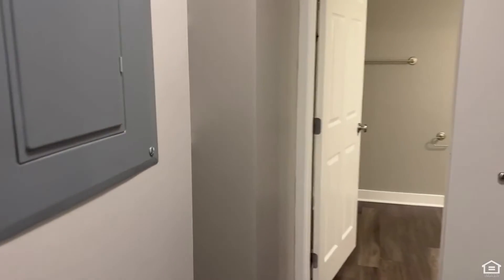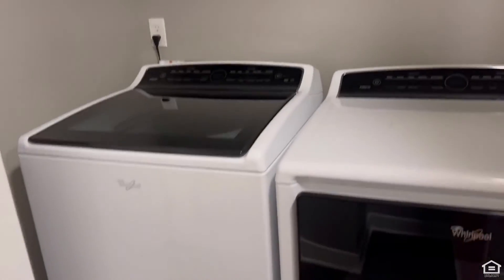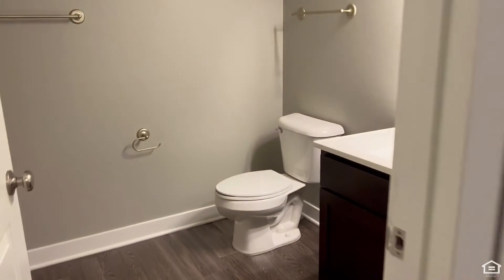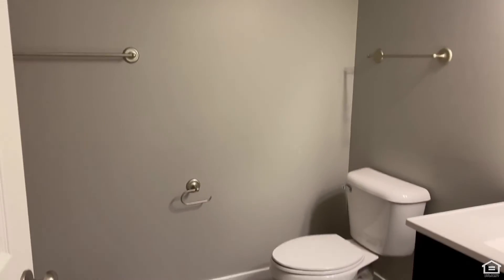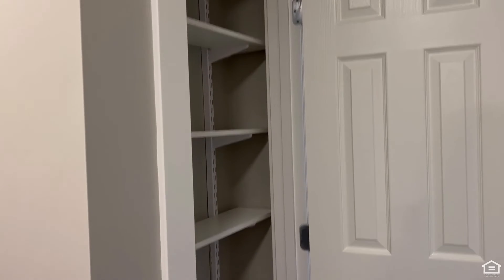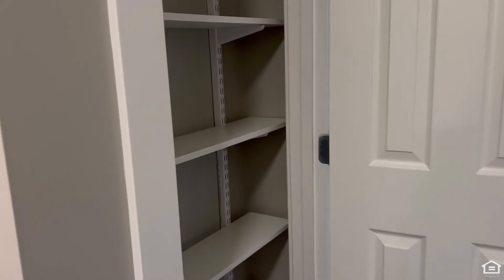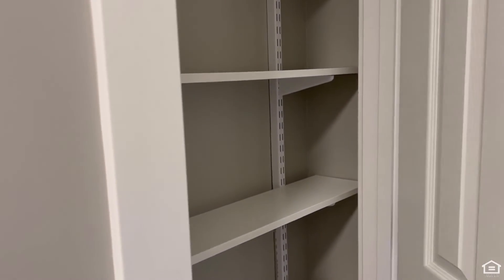In your hallway on your left here, you will have additional shelving for extra storage, a full-size Whirlpool washer and dryer, and then you'll also have a full bathroom with a tub and shower. Check out all of this shelving — storage is a must! This can definitely be used as a pantry, linens closet, however you need.